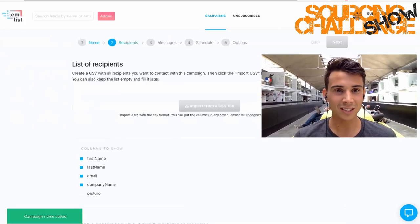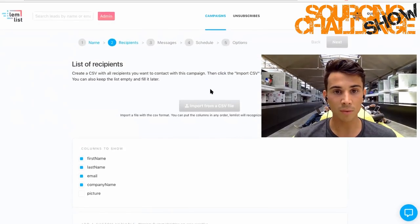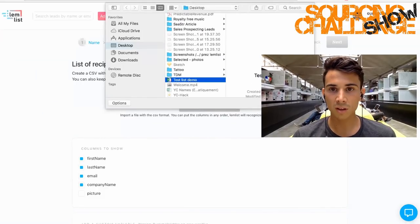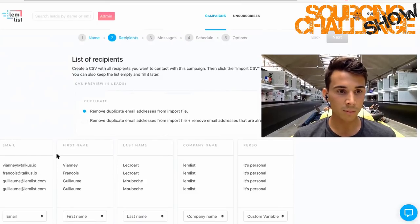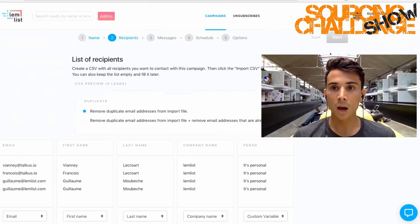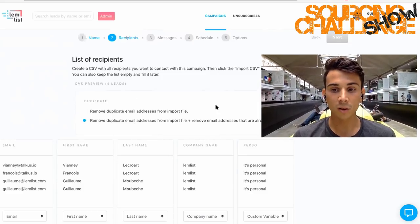Now it's about recipients. I can upload a list of recipients or just enter names. I'm going to import a CSV file — for those who don't know, a CSV is basically an Excel file exported in a specific format. I've got the test list, I'll open it. Here you can see the email, first name, last name, and company name. You can put as many details as you want in each column to make your emails as personalized as you want. Once you're good with the list, just go to Next. If you have duplicates within your list, they'll be removed automatically.